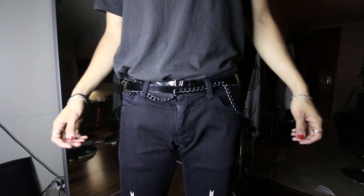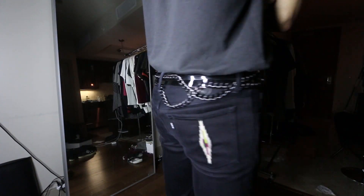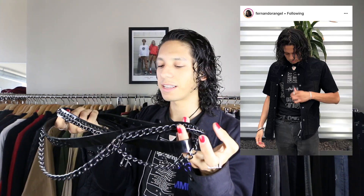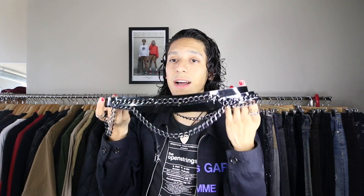Really quick — this is a Junya Watanabe x Comme des Garçons belt. I noticed how long it was and I guess the intended way to wear it is to double wrap it. It's a patent leather belt with gunmetal chains going throughout it — super excessive, really unnecessary, really aggressive looking, but I thought I'd get it. It is a little bit uncomfortable to wear out because if you have to use a bathroom it's complicated to take off, and it takes forever to get through all your belt loops.